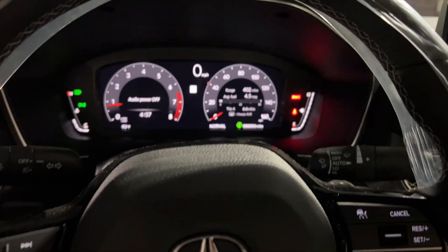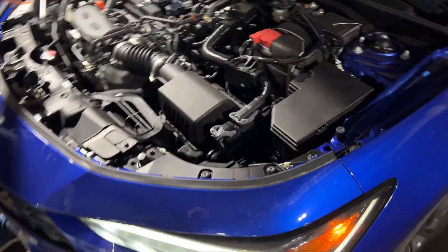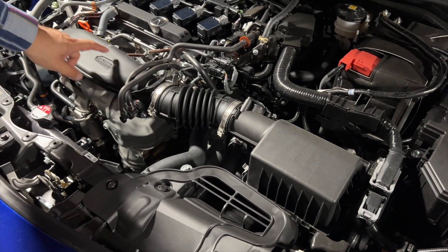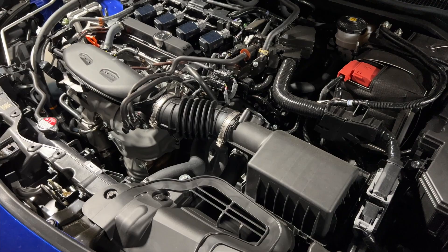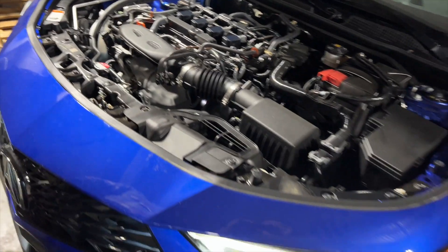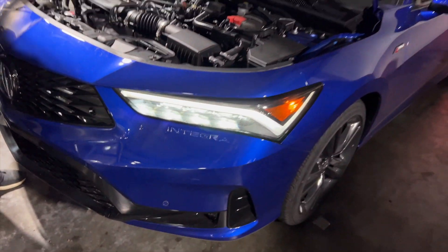Let's check underneath the hood. Willie upstairs, the salesman, was telling me there's no i-VTEC on top here - it's actually a VTEC, so it's tuned better than the Si. Look, it says Integra right here on the bumper - that's a cool little accent.